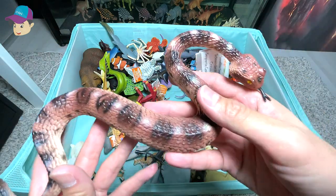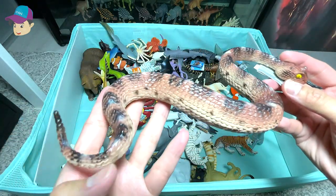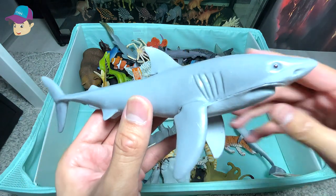We have a reptile right here. This is known as the sidewinder rattlesnake. Another great white shark figure.